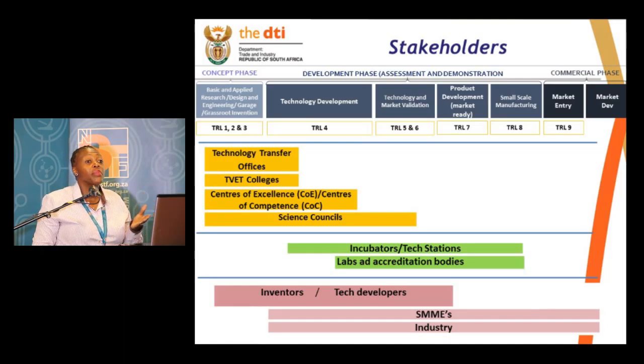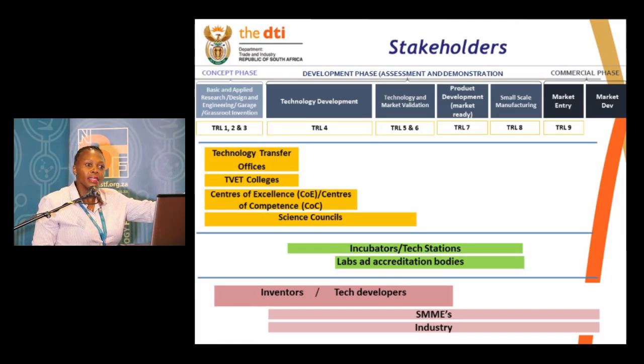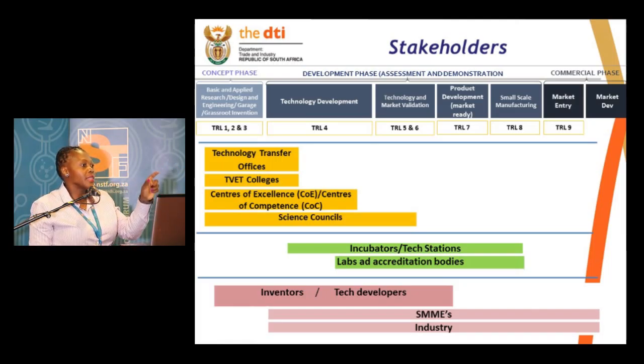At each and every stage you'll see what becomes the outputs of that stage, but the most important thing we have to take cognizance of is this technology push and technology pull concept. I've heard a speaker earlier on talking about how products developed from R&D are taking time to reach the market. Part of it is that most R&D-led innovation does not come really from a direct demand or market pull.